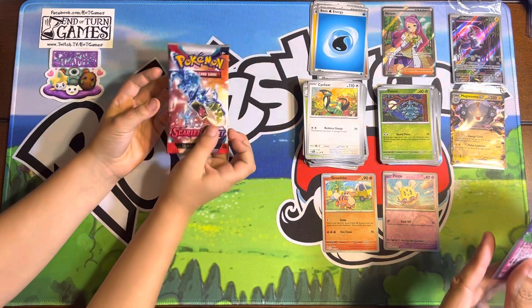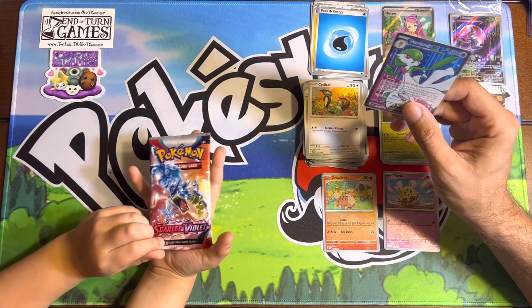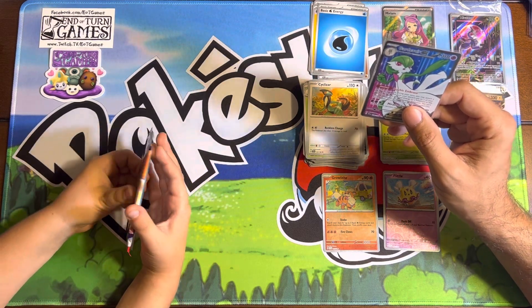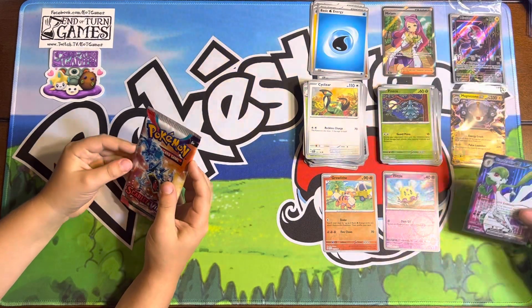One more. The only other full arts we've pulled — we pulled two other full arts so far. We pulled Oinkaloni in your box. Spoilers! But yeah, this is super cool.